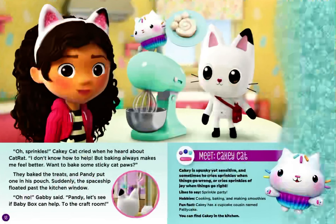Meet Cakey Cat. Cakey is spunky yet sensitive. And sometimes he cries sprinkles when things go wrong, or cries sprinkles of joy when things go right. Likes to say: sprinkle party! Hobbies: cooking, baking, and making smoothies. Fun fact: Cakey has a cupcake cousin named Patty Cake. You can find Cakey in the kitchen.